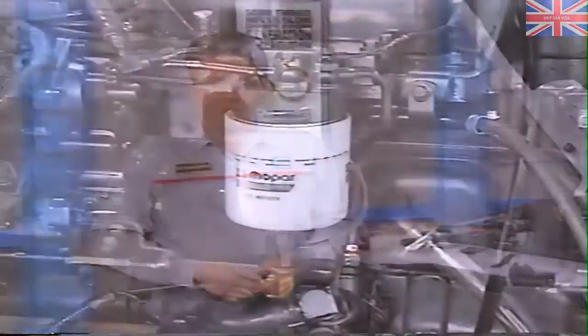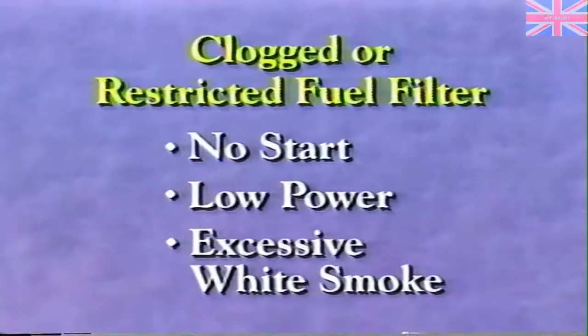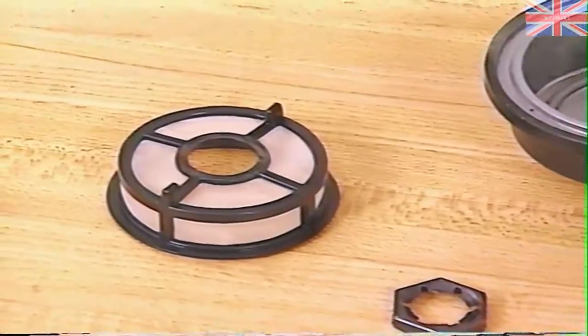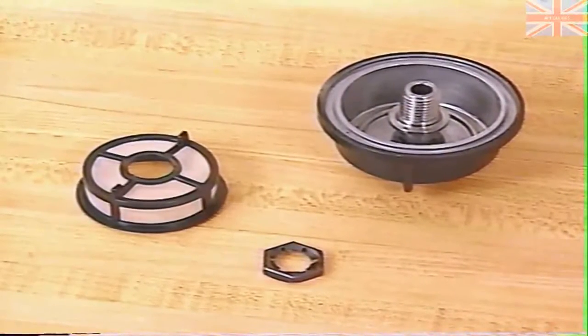In addition to contaminants or air, restrictions in the fuel supply to the injection pump can also cause problems. A clogged or restricted filter can cause a no-start, low power, or excessive white smoke. But keep in mind that a clogged pre-filter screen in the fuel heater can have the same effect, so be sure to clean the pre-filter each time you change the fuel filter.